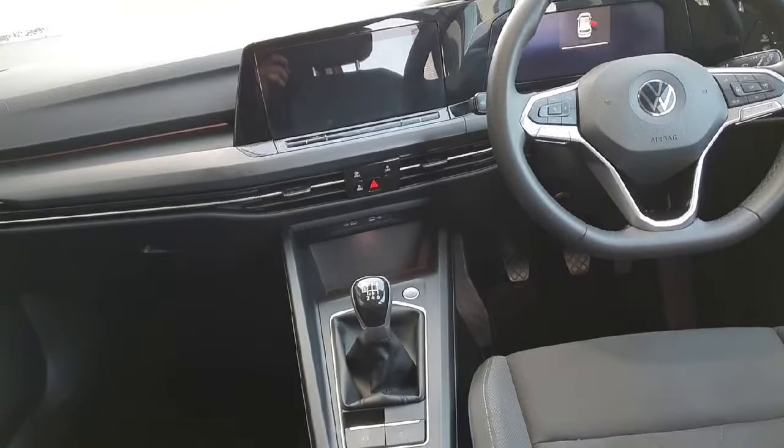Now looking inside the car, we can see it comes with a grey cloth interior, a multifunctional steering wheel, and an onboard computer which allows the user to connect features such as Apple CarPlay, listen to the radio, use the sat-nav, and change vehicle settings amongst other features.